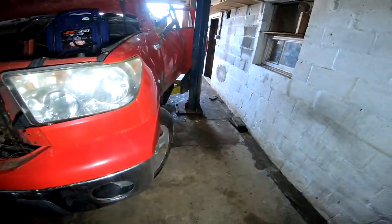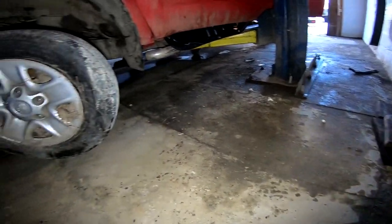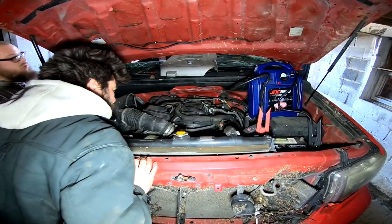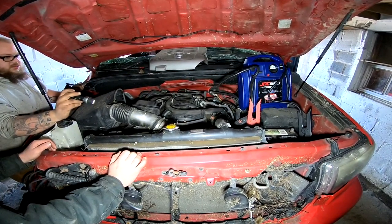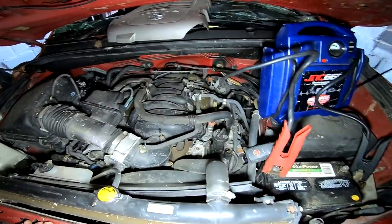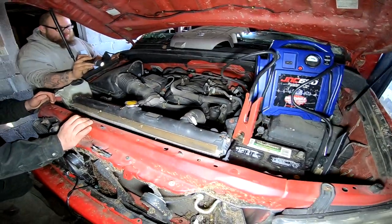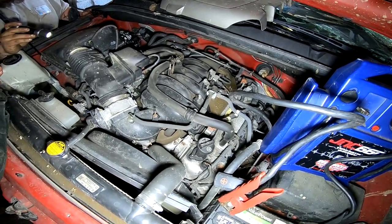Make sure we're not leaking fuel anywhere. We're good — should try firing. As soon as he's done programming the key, we'll see. You want me to try? Yes — go ahead. Oh yeah, keep going. What's that noise? Keep going, try it. Oh, it's so close. It doesn't seem like it's getting fuel.